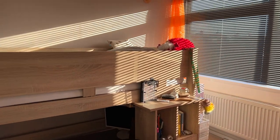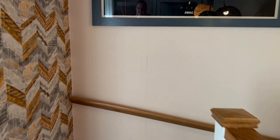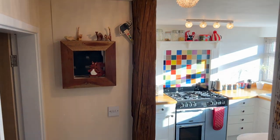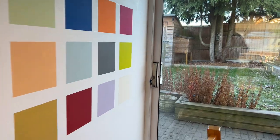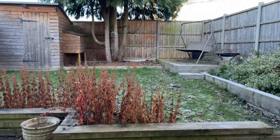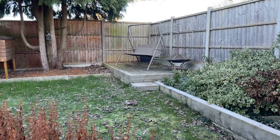Quick recap for the upstairs: we have three very generous bedrooms and a lovely recently refitted family bathroom. On the ground floor - that fantastic entrance lobby with guest WC, the beautiful open plan modern fitted kitchen dining room, and a spacious living room. Heading out the back, there's a north-westerly facing fence enclosed lawned garden with a block paved dining terrace with direct access from the dining room, a lawned area, and a raised deck terrace to the rear right hand side.